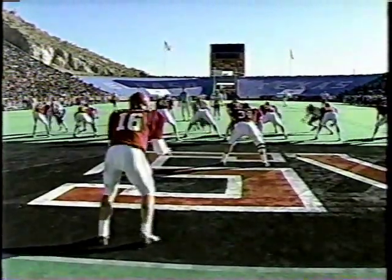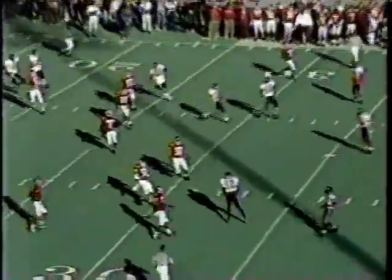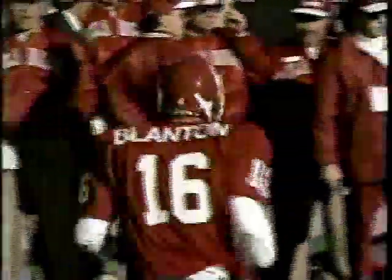The kick is standing already in Oklahoma territory — not a good kick. A fair catch called for by Marcus Coleman. Blandon gets off his shakiest kick of the day, only 30 yards. They come away their second time in a row getting the ball in great field position and not getting anything out of it. They've got to get something here.